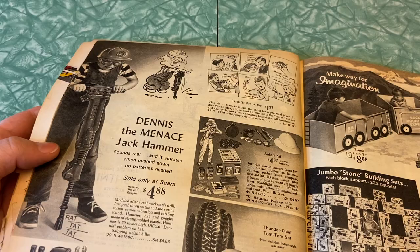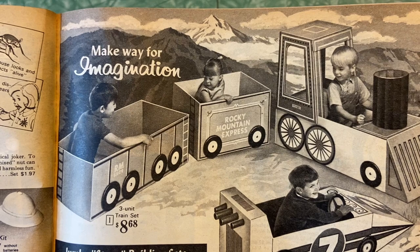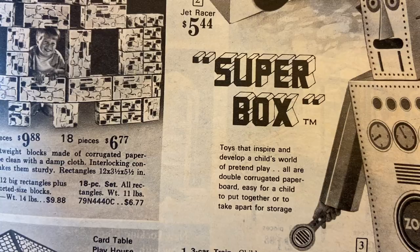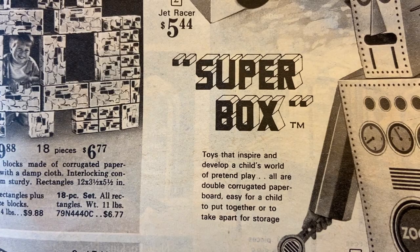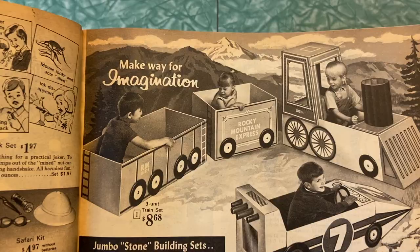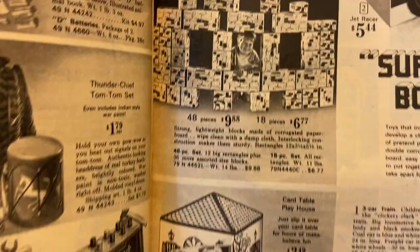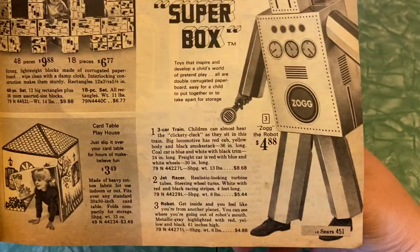Make way for imagination — these are really cool. Three-car train: children can almost hear the clickety clack as they sit in this train. These are boxes — super box — toys that inspire and develop a child's world of pretend play, all double corrugated paperboard, easy for a child to put together or take apart for storage. Literally just painted cardboard boxes essentially — for $8.68. The Jet Racer $5.54. They make a modern version of the same toy — like the giant cardboard bricks. Card table playhouse — just slip it over your card table for hours of make-believe fun. That's really cool actually, I'm on board with that one. These cardboard boxes though — the robot is a pretty elaborate one.